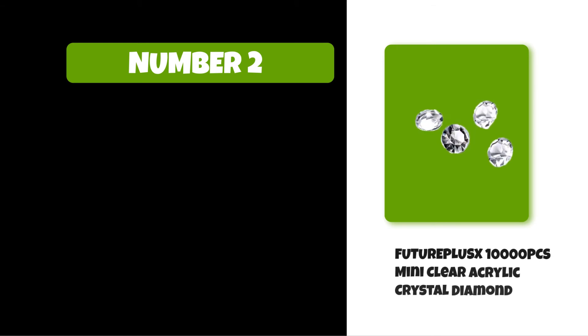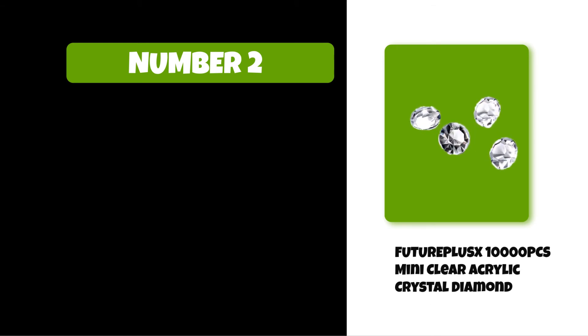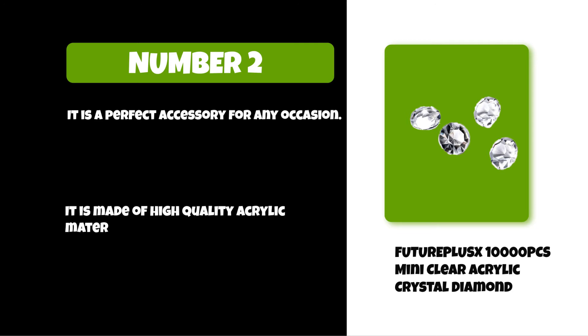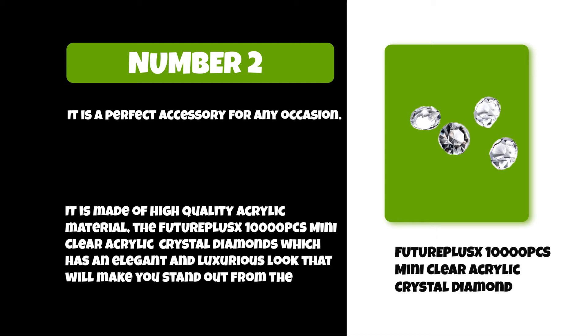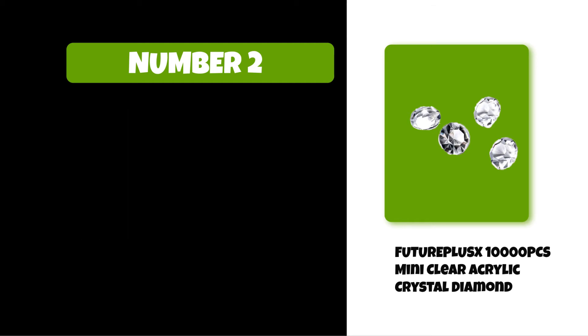At number two: FUTUREPLUSX 10,000 pieces mini clear acrylic crystal diamonds. It is a perfect accessory for any occasion, made of high-quality acrylic material. It has an elegant and luxurious look that will make you stand out from the crowd.